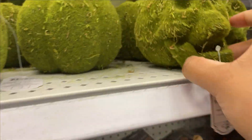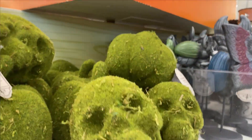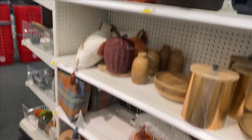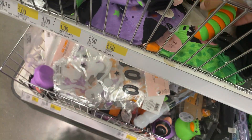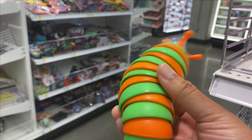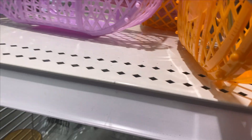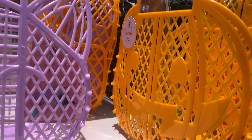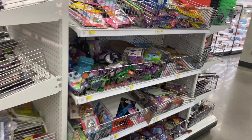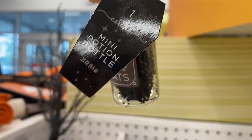Oh this is cute and creative, look at this. What is this? This is so satisfying to play with — it feels utterly disgusting but interesting. Look at the Halloween thing, this is cute. They got more. I don't know what this is — mini potion bottle, oh that's cute.